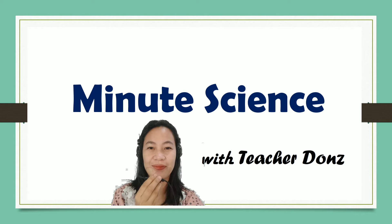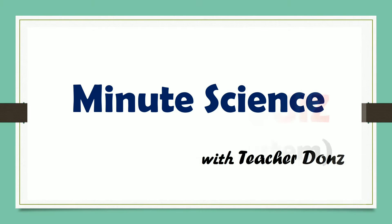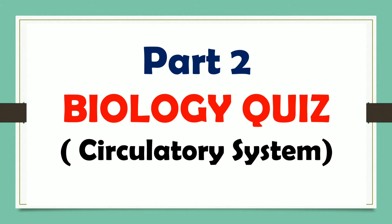Hello! This is Teacher Jones again. Welcome to Meet Science. In this part of our quiz, we will recall your lesson on the Circulatory System.